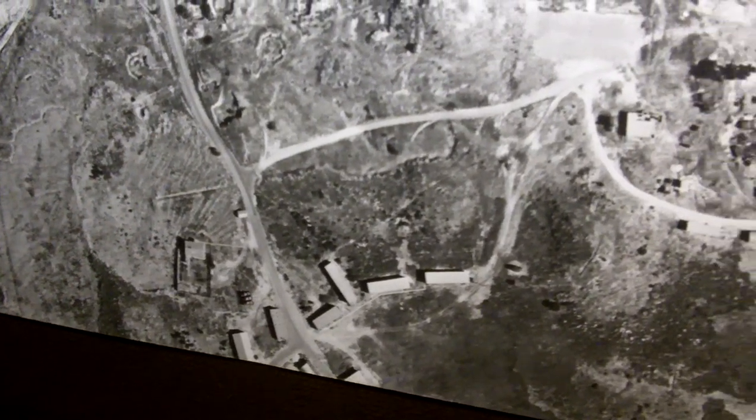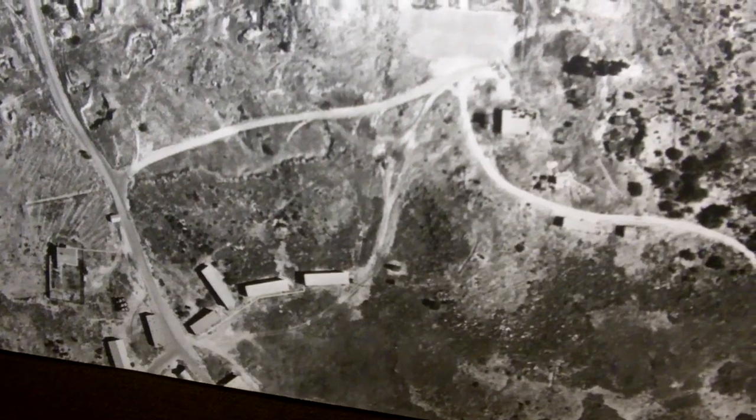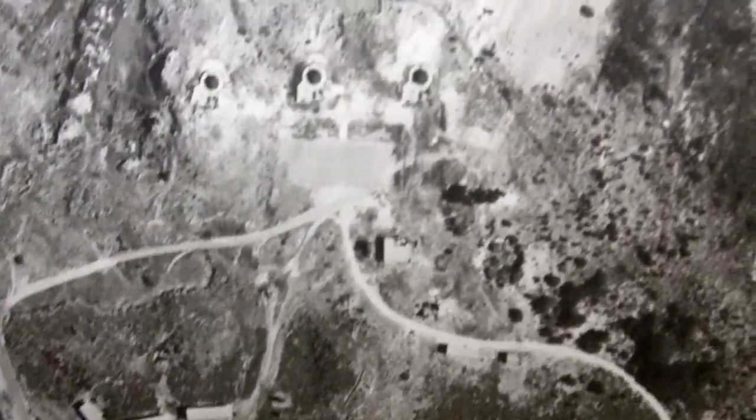And are those barracks down the bottom? No, the barracks were — some of them are post war, some of them are pre war. That's where the crews would have camped.